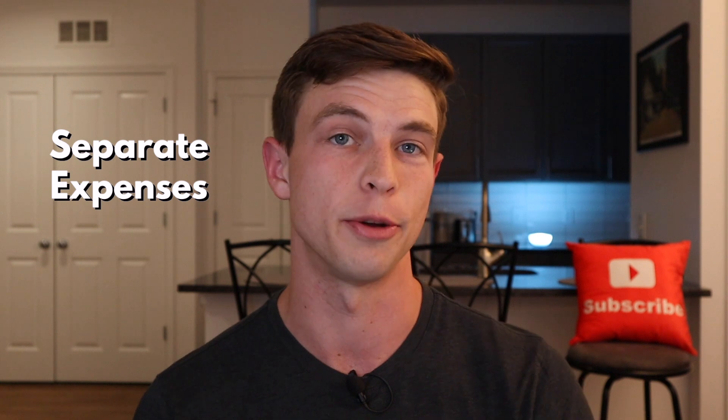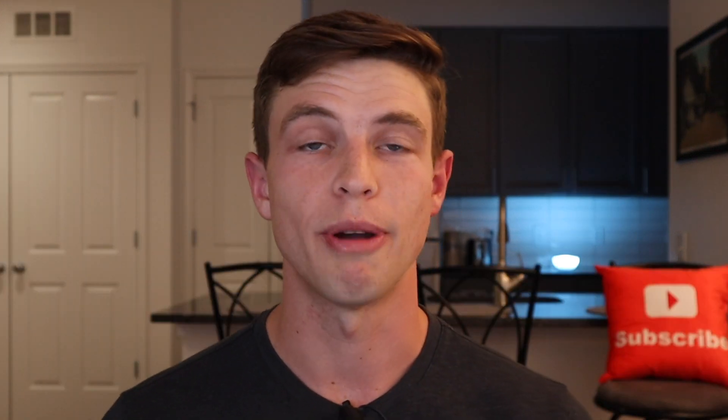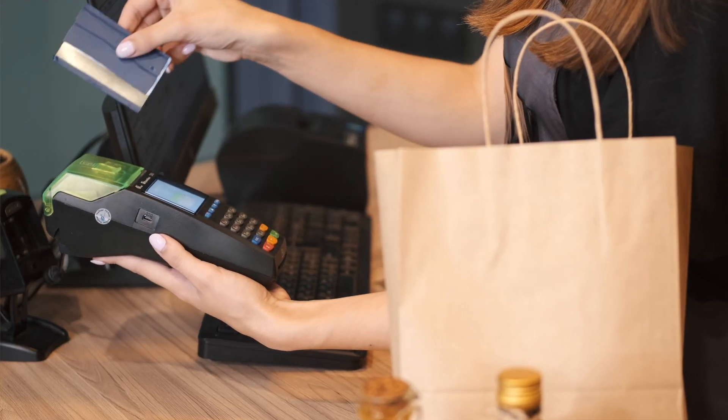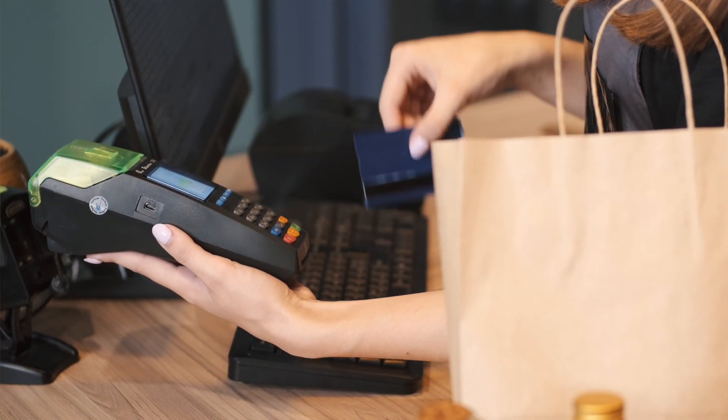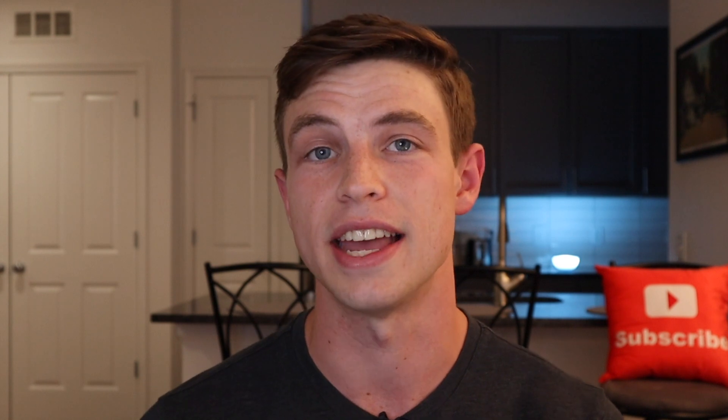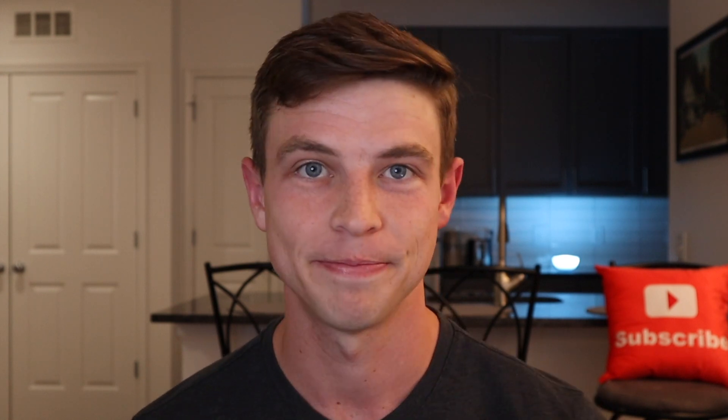Another reason why people like to get business credit cards is to make their lives a little bit easier by separating their business and personal expenses. A good practice when you have a business is to put all of your business expenses on your business credit cards and all of your personal expenses on your personal credit cards to simplify things at the end of the year for taxes. You can technically use your business credit card to pay for personal expenses, but generally I recommend using it for what it's actually intended for.